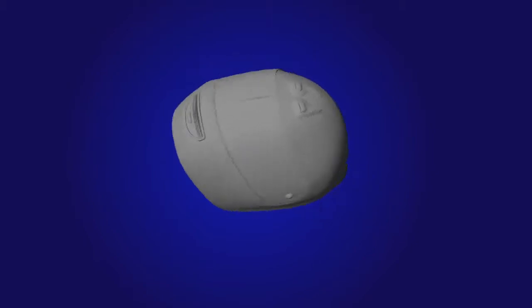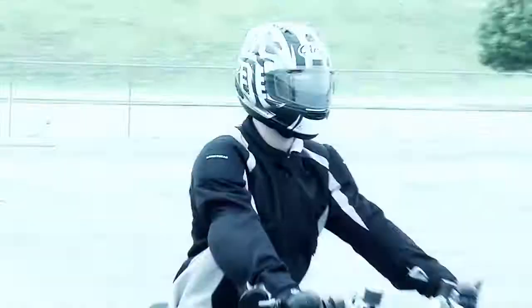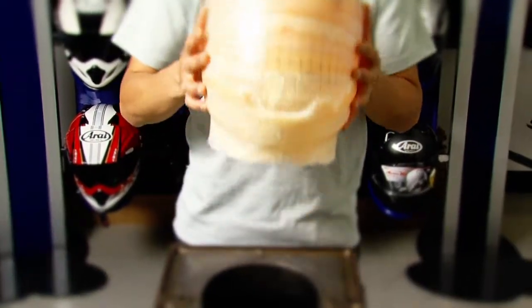Many helmets meet the standard set by government or testing organizations. Yet knowing that real world impacts can come from any direction, at any speed, makes exceptional shell design and construction a key factor in head protection.